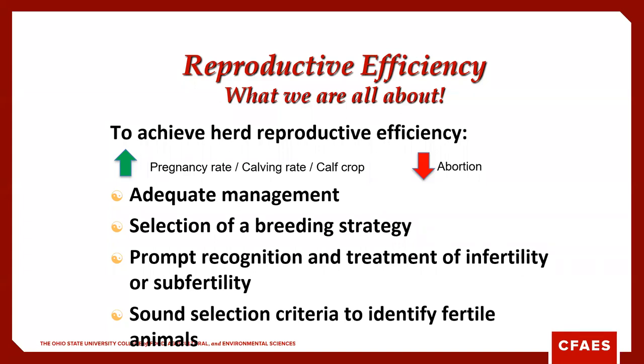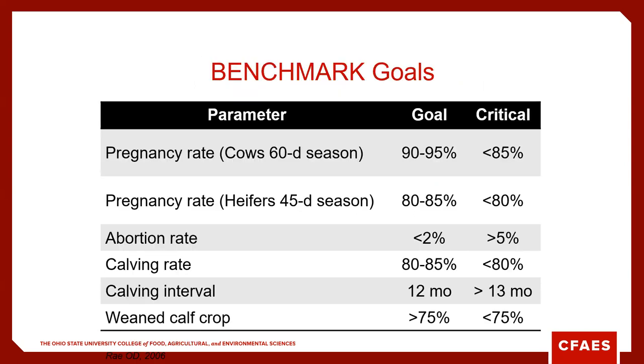To achieve herd reproductive efficiency, we need proper management, the right genetics, and a sound breeding strategy. We need to recognize infertility issues and use sound selection criteria to identify fertile females. Benchmark goals from a widely accepted paper: pregnancy rate for cows in a 60-day breeding season should be 90 to 95%, with a critical limit of 85%. Less than 2% abortion, a calving rate of 80 to 85%, and a calving interval of 12 months or 365 days. If we're not weaning a 75% calf crop, we're probably not making much money.